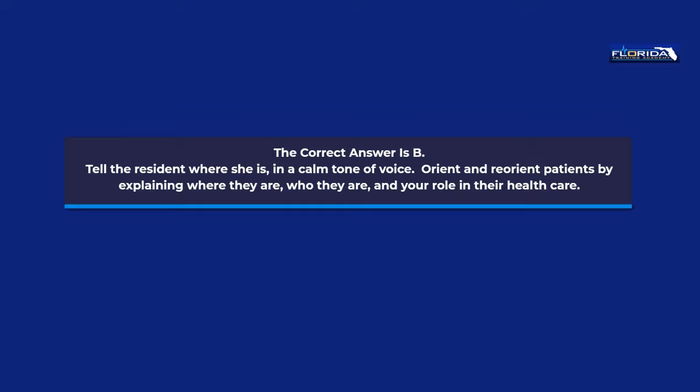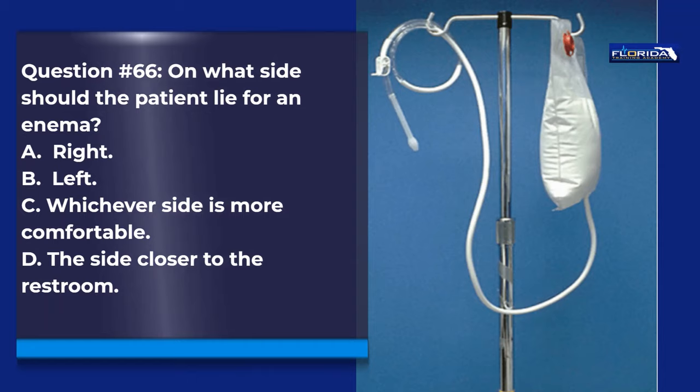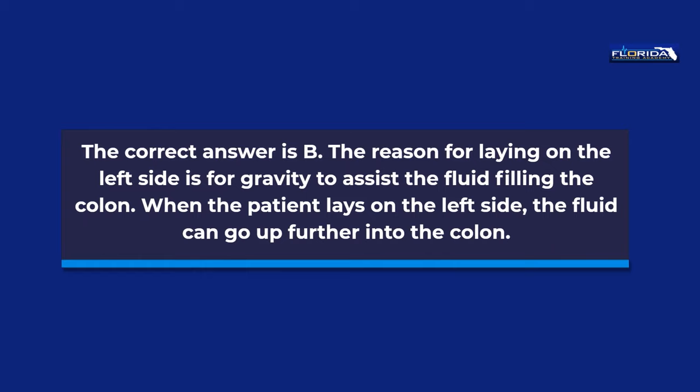Question 66. On what side should the patient lie for an enema? a. Right. b. Left. c. Whichever side is more comfortable. d. The side closer to the restroom. The correct answer is b. The reason for laying on the left side is for gravity to assist the fluid filling the colon. When the patient lays on the left side, the fluid can go up further into the colon.